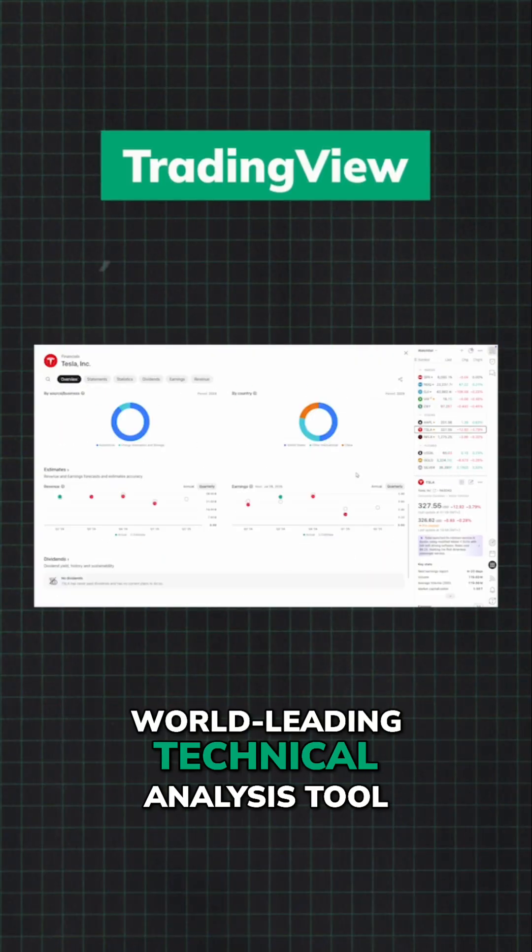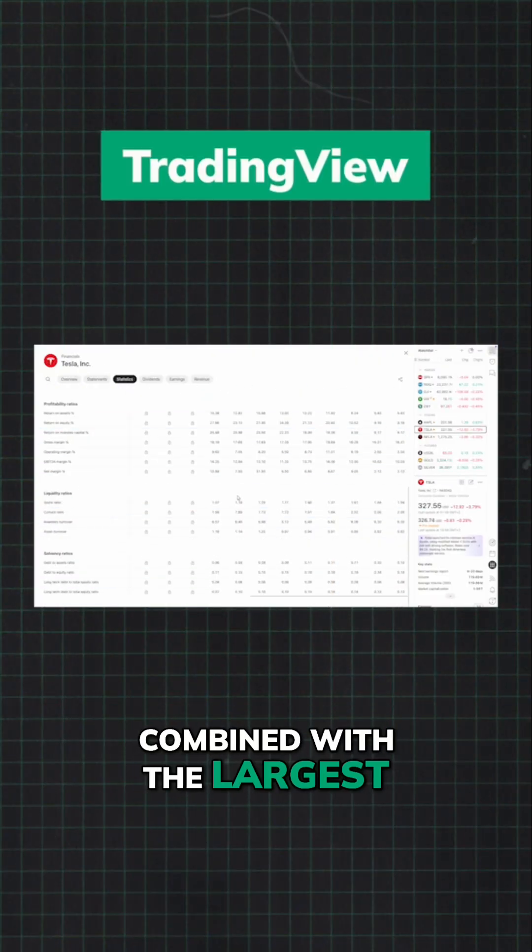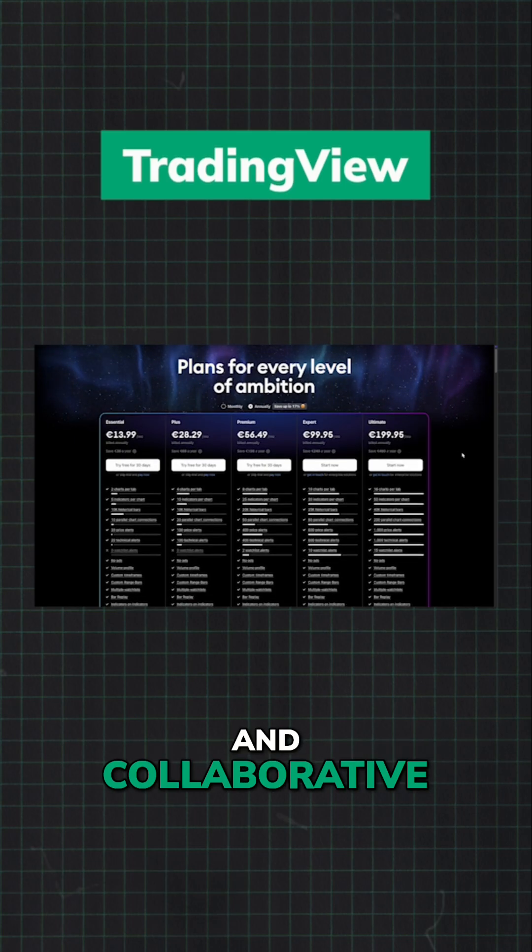TradingView is the world-leading technical analysis tool combined with the largest trader community. Powerful charts, intuitive and collaborative.